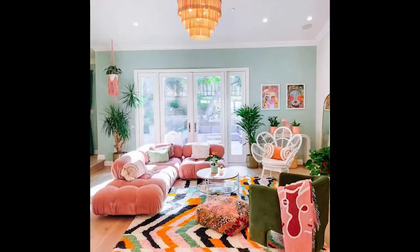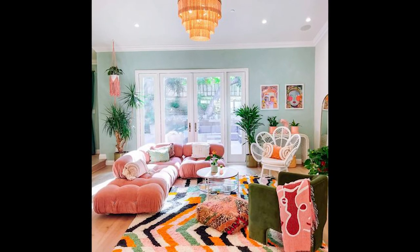Hi guys! We are going to talk about eclectic interior design style. I feel like so many of the videos that I do around maximalism definitely touch on this, but today we're going to dive into it specifically — what is it and how do I get the look? Let's get into it.